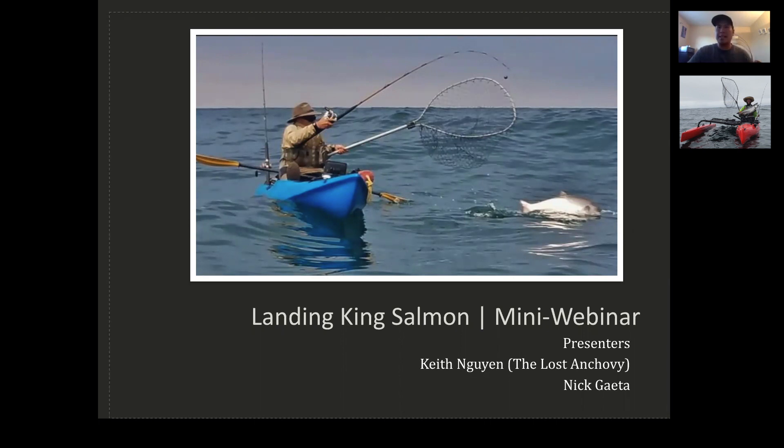I'm TLA, Keith. If you guys see me on the water, don't follow me because I really have no idea what I'm doing — just kidding. Today, I'm co-presenting with Nick Gita. He's a good friend of mine and he's very knowledgeable about salmon fishing. His spirit is very kind of fun, but he loves salmon, and he's a great friend and a good person to help me out.